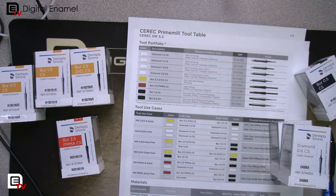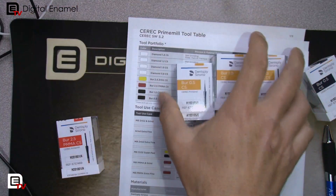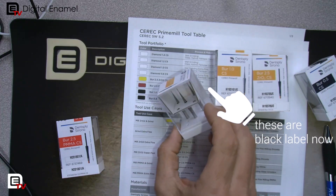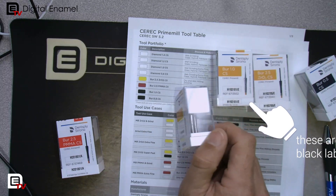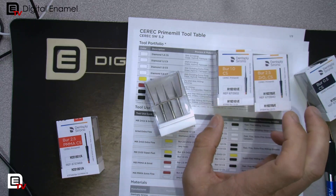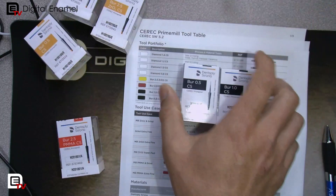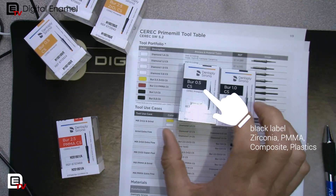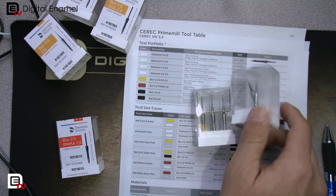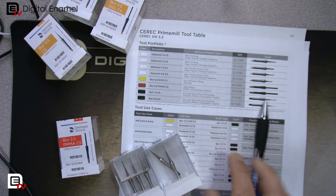The yellow ones are for zirconia — there's a 0.5 burr, much smaller, for milling zirconia, and then a 1.0 mm and a 2.5 mm. The blacks are for even smaller applications. What I want you to realize is this half CS spur — look at how small this thing is. It's almost as thick as the font of the print right there. This is the 0.5 CS spur, and it handles zirconia and PMMA.